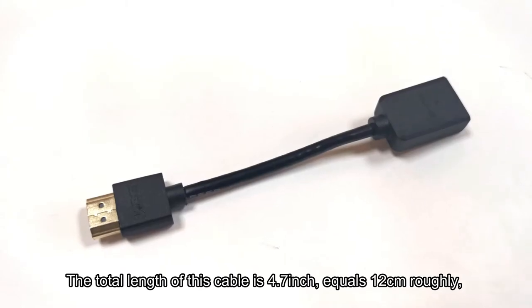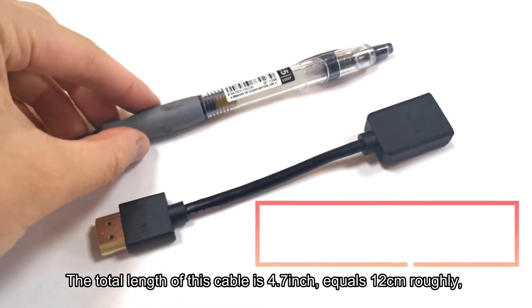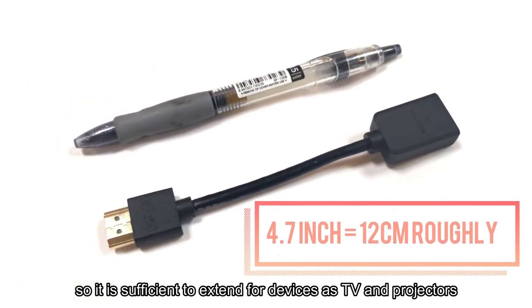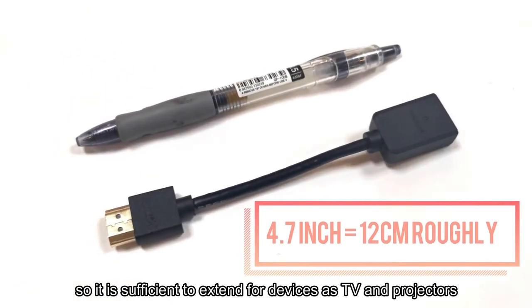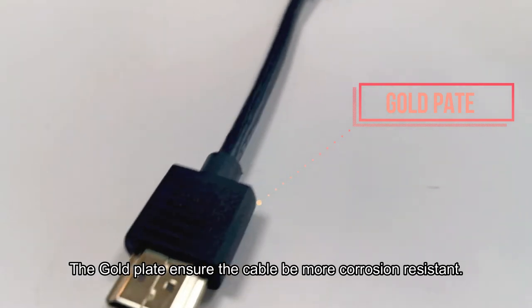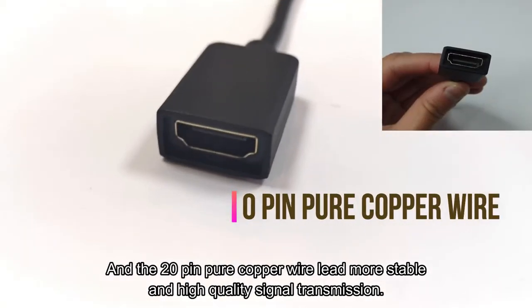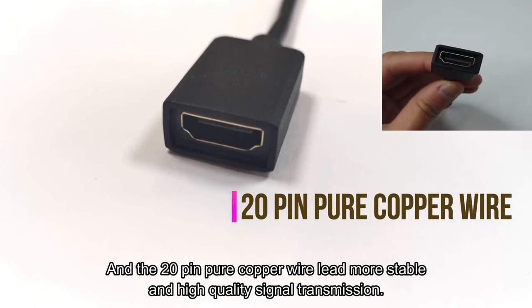The total length of this cable is 4.7 inches, roughly 12 cm. So it is sufficient to extend for devices such as TVs and projectors. The gold-plated connector makes the cable more corrosion resistant, and the 20-pin copper wire ensures more stable and high-quality signal transmission.